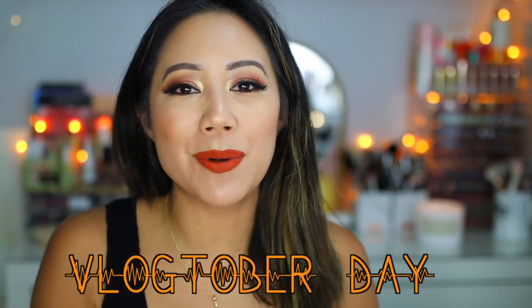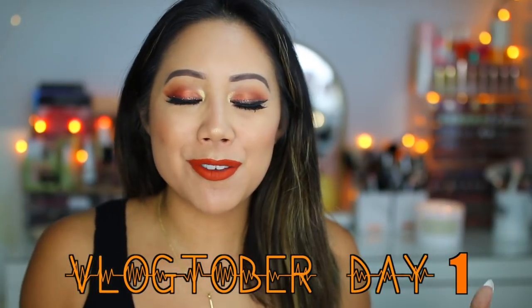Hi loves! Welcome back to my channel. I'm Christine. Welcome to Vlogtober day number one — happy Vlogtober to you guys!